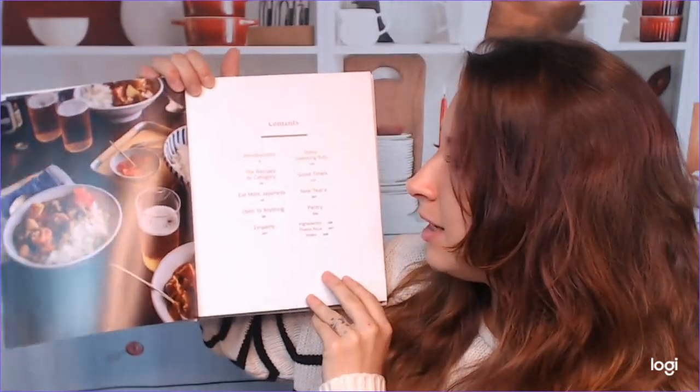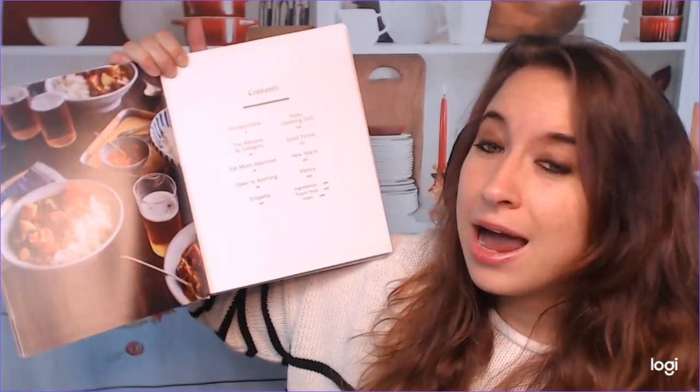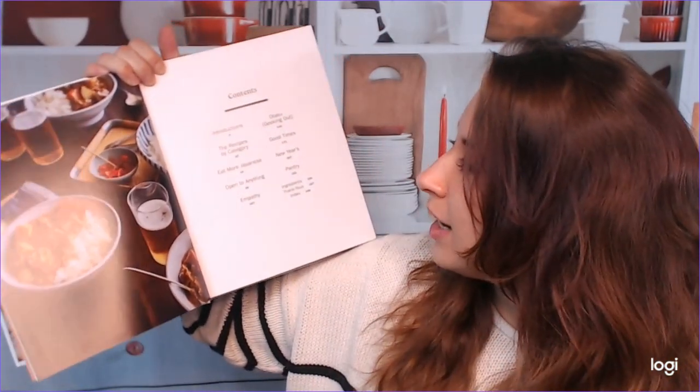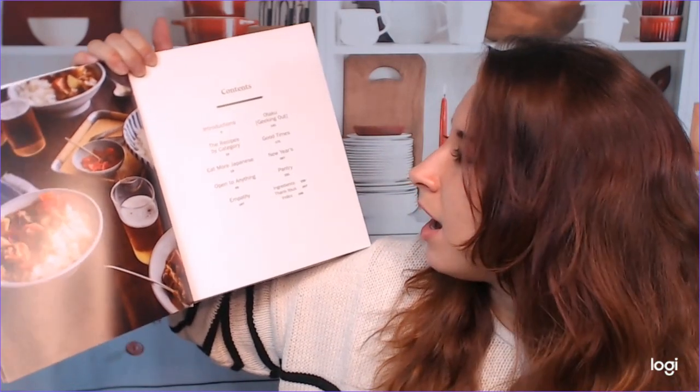This is a really adorable and geeky cookbook. I've been looking through it — I haven't made anything from it yet, but I'm really looking forward to it. In the table of contents we have a good introduction, recipes by category. There is 'Eat More Japanese,' 'Open to Anything,' 'Empathy,' then we've got 'Otaku' or geeking out, 'Good Times,' 'New Years,' and 'Pantry' at the very end. I'm always curious about the pantry being at the end, but we'll see.